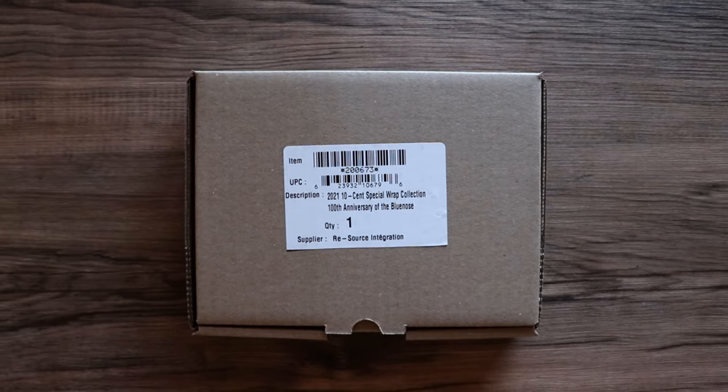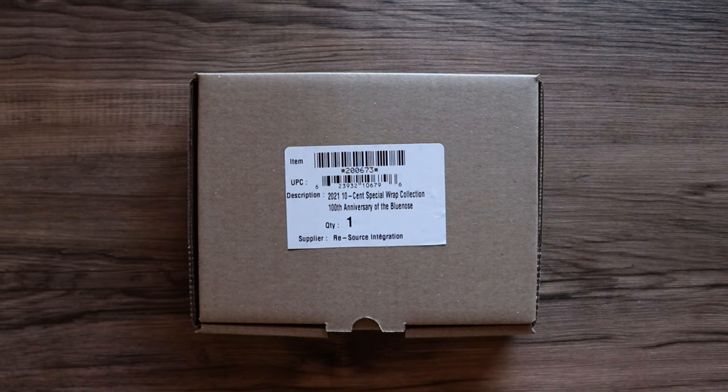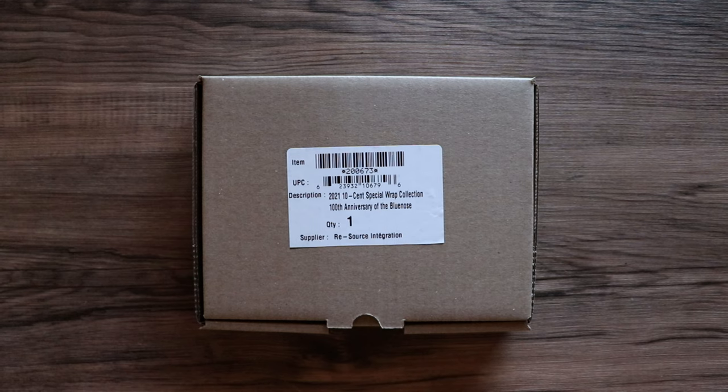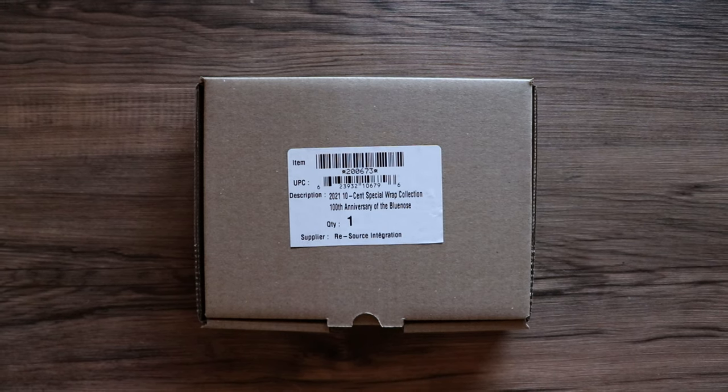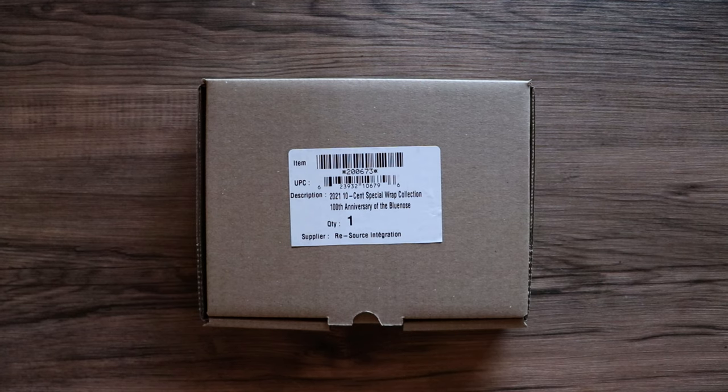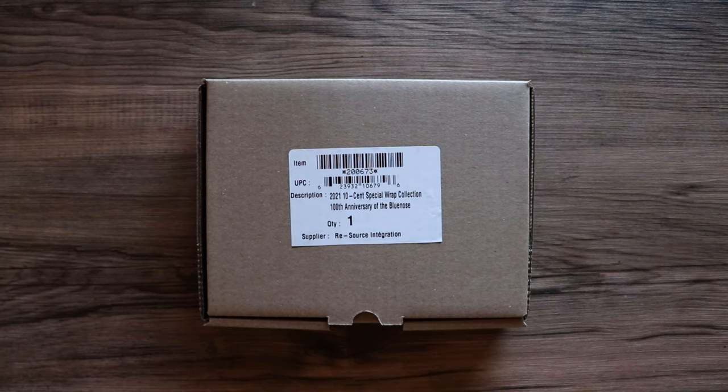I am super excited to tear into this. There are two brand new designs that I am looking forward to seeing. One of them is the first ever colored Canadian dime that has been released — so that is going to be awesome. I think they are going to be released for circulation, but we aren't going to make you guys wait here at North Central Coins. We're going to bust these special wrap rolls open and take a look today.